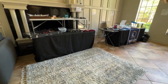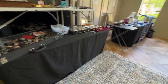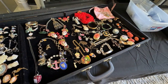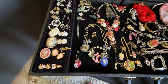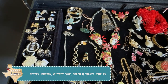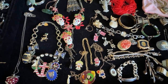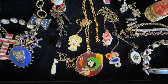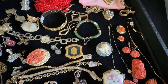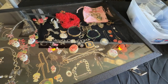There are some nice rugs in here. There is tons of jewelry, and it's all going to be by the register here. There is some Betsy Johnson, some Whitney Davis, some Coach, some Chanel, some really vintage pieces, and super unique items. Juicy, too.